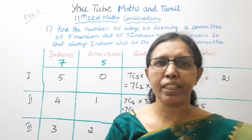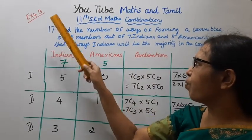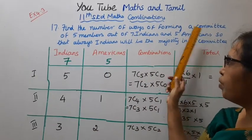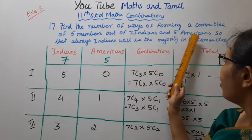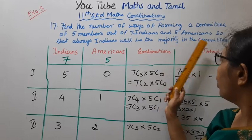Hello students, welcome to Max and Tamil channel. 11th Telemax Combination Exercise 4.3, 17th problem: Find the number of ways of forming a committee of 5 members out of 7 Indians and 5 Americans, so that always Indians will be the majority in the committee.